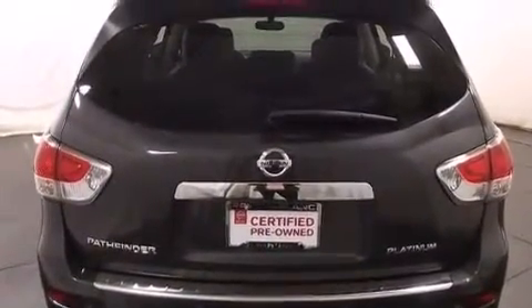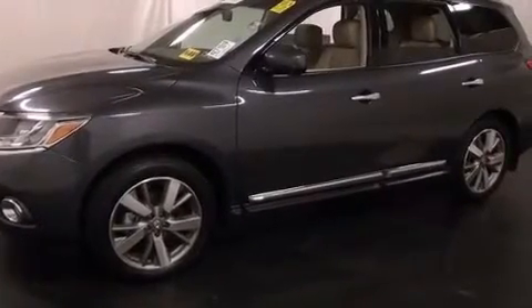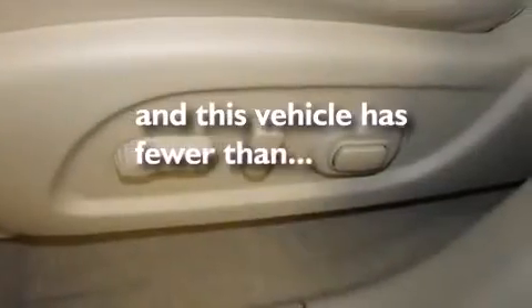Features include air conditioning with automatic climate control, cruise control, steering wheel controls, a leather-wrapped steering wheel, 12-volt power outlets, an auto-dimming rearview mirror, a home link feature, front and rear reading lights, and an external temperature gauge. This vehicle has fewer than 8,000 miles on the odometer.